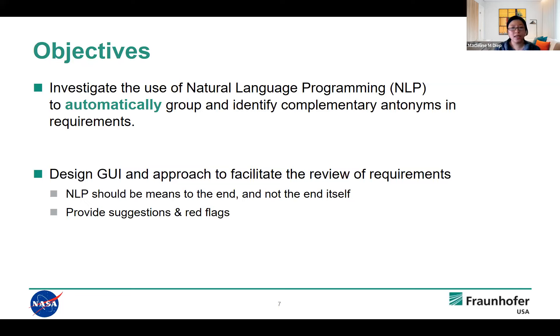A second objective is to develop a tool that encompasses these methods and approaches. The purpose of this tool is not to replace the human — it's not to replace the software assurance engineers in their activity. NLP should be the means to an end and not the end itself. What we want to explore is what kind of information and how we can represent information to provide recommendations and suggestions to the SAEs so that they can look at requirements with accompanying information, allowing them to do their job better and find issues faster.